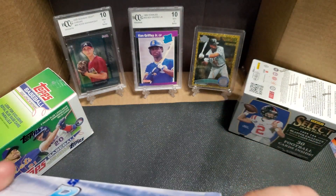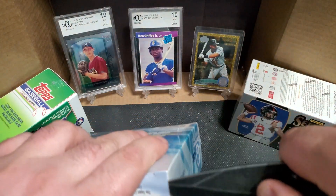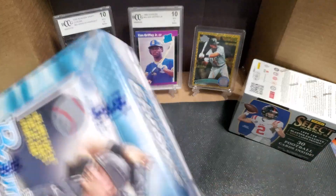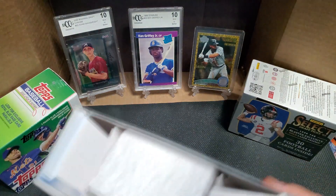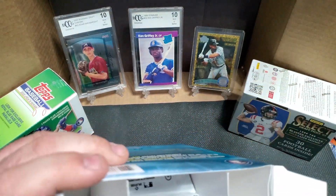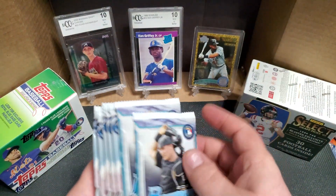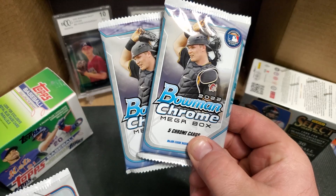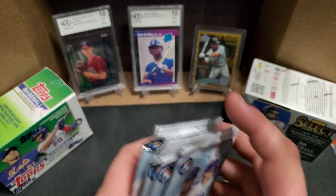Not-so-sharp knife, let's poke an edge. Pretty excited for the Bowman Chrome mega box. There's styrofoam to keep the packages nice and stiff and cards protected. Got the two exclusive packs and five regular packs — Bobby Witt on the front.